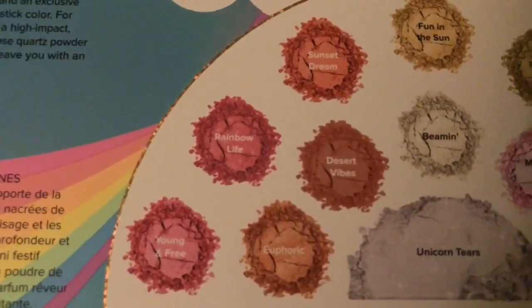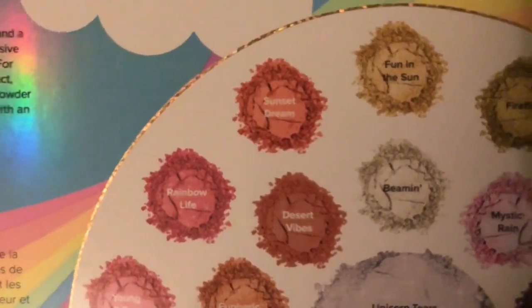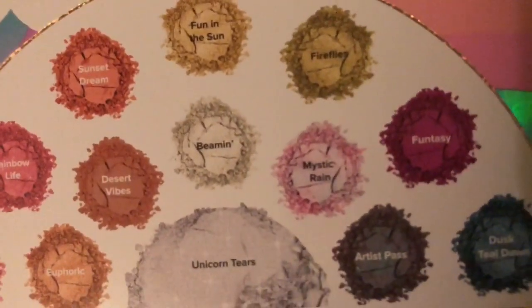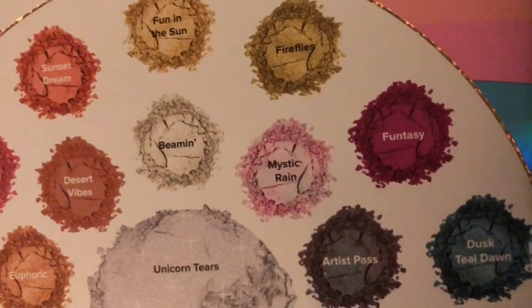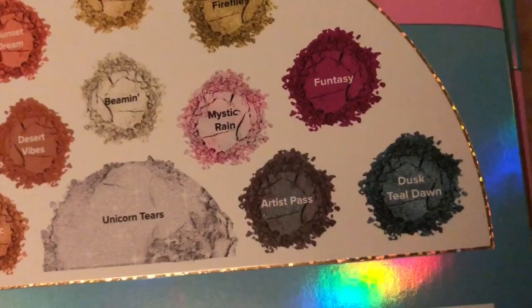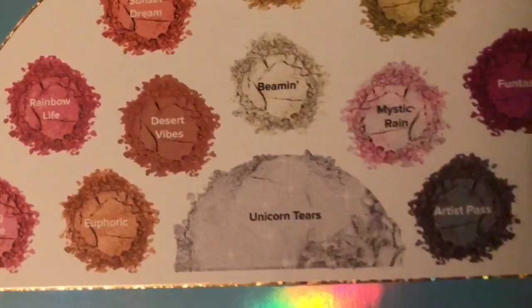The shades are: Young and Free, Euphoric, Desert Vibes, Rainbow Life, Sunset Dream, Fun in the Sun, Beaming, Mystic Rain, Fireflies, Fantasy, Dusk, Teal Dawn, Artist Pass, and Unicorn Tears. Super cute!